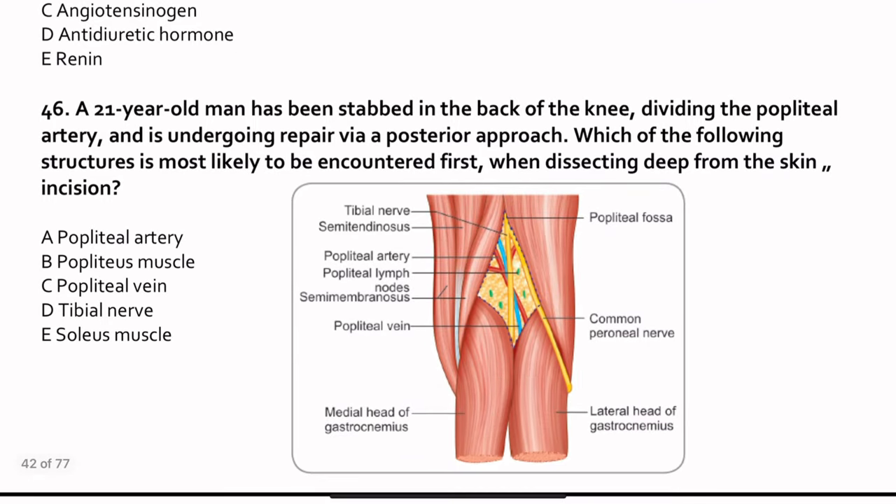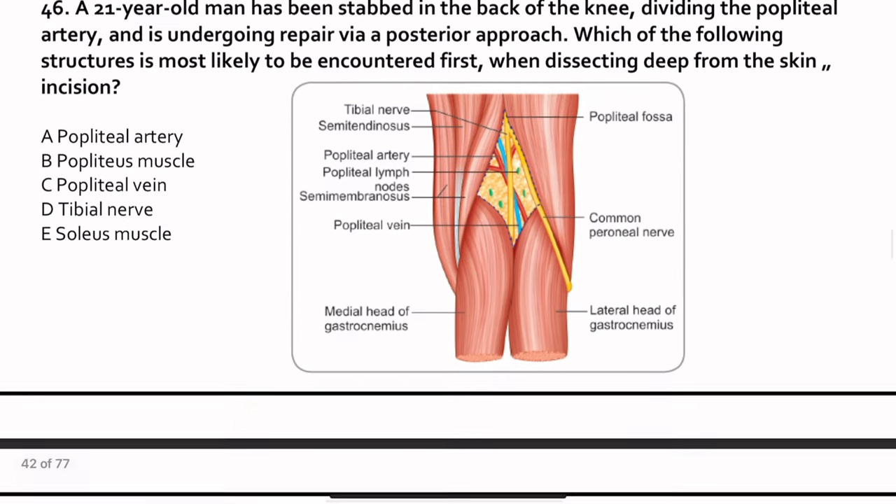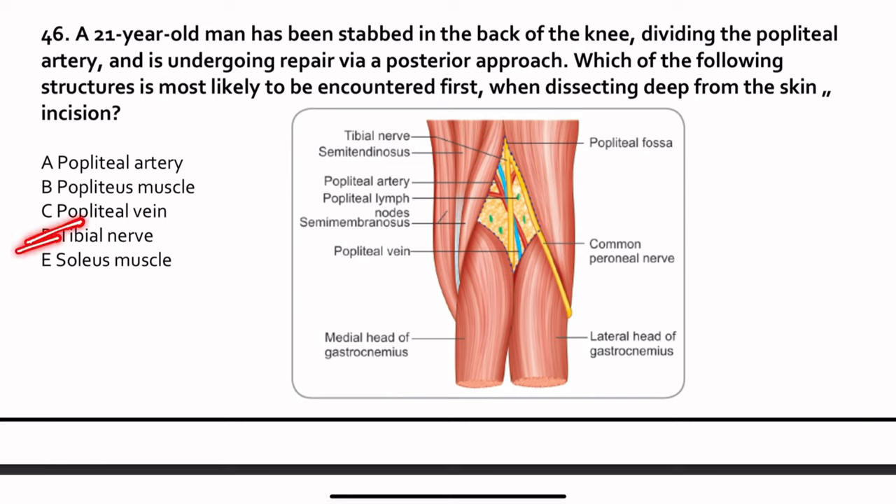Question 46. A 21-year-old man has been stabbed in the back of the knee — the popliteal fossa — dividing the popliteal artery and is undergoing repair via a posterior approach. Which structure is most likely to be encountered first? Coming from skin to deep, we study the popliteal fossa contents carefully. The boundaries are semitendinosus and biceps femoris. From superficial to deep: tibial nerve, then popliteal vein, and very close to the knee capsule is the artery. The answer is the tibial nerve, as it is the first to be encountered.